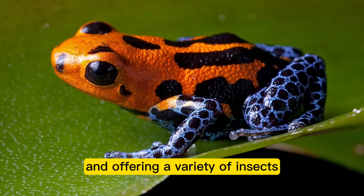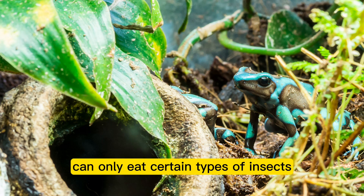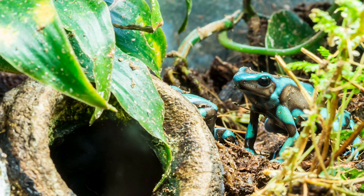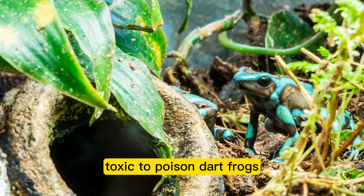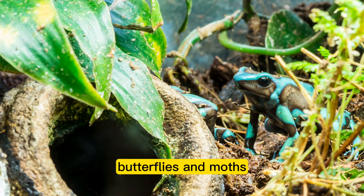The majority of their food should still consist of live insects, and offering a variety of insects will help them get all the nutrients they need. Poison dart frogs are strict insectivores but can only eat certain types of insects. For example, they cannot survive on a diet of butterflies and moths, which are too big and contain toxins that can harm them.